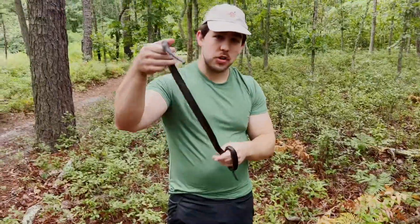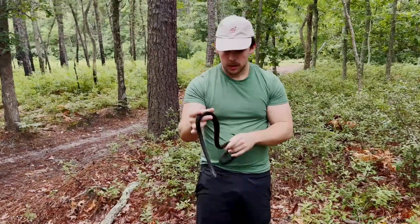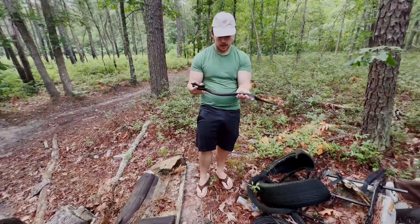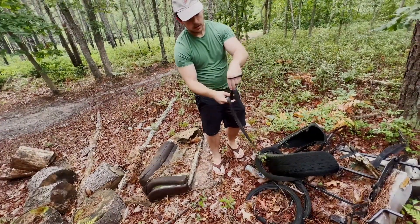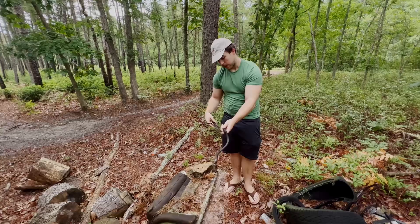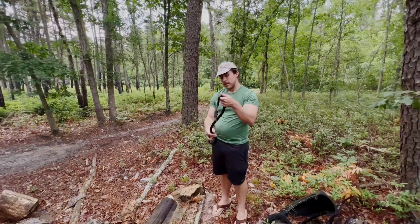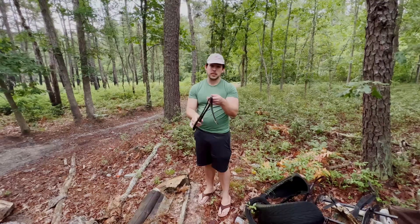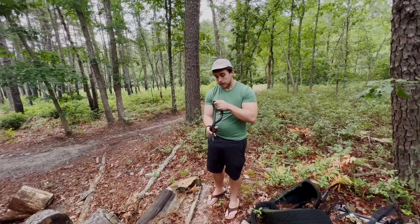Black rat, aka eastern rat snake, right here in the middle of nowhere, New Jersey — the area I grew up in. I'm sure if it had been a racer it definitely would have shot off by now and we probably would not have gotten our hands on it. What an awesome find.